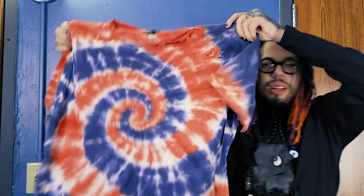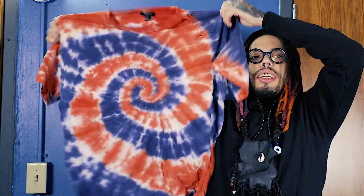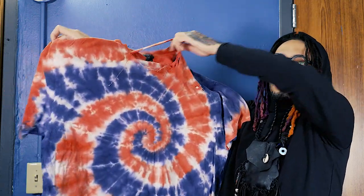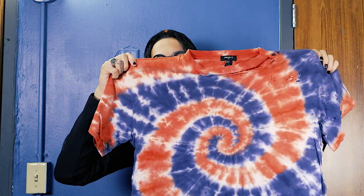This one I got at Forever 21. I love this one — I actually cut it up and made it look distressed.